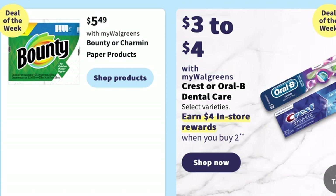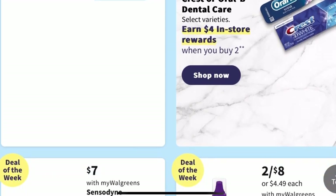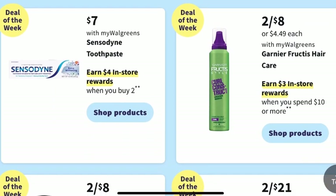For oral care products, they range in price this week from $3 to $4, and that includes Crest or Oral-B dental care. When you buy two, you can earn $4 in register rewards. If Sensodyne is your toothpaste of choice, it's going to be $7, and you can earn $4 in register rewards when you buy two.